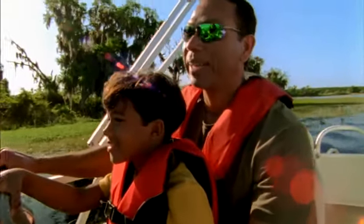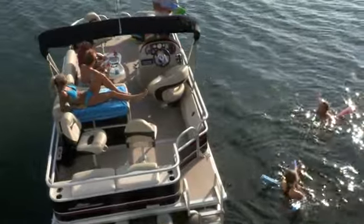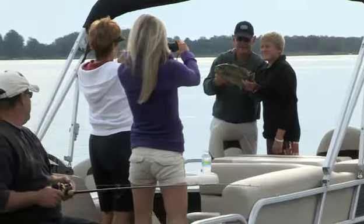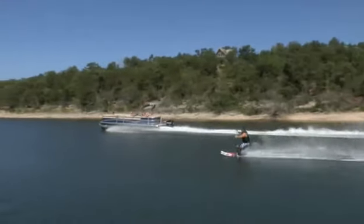There's simply no end to the things that you, your family, and friends can do: swimming, diving, and exploring, relaxing and entertaining, fishing or teaching your kids or grandkids to fish, even skiing and wakeboarding.